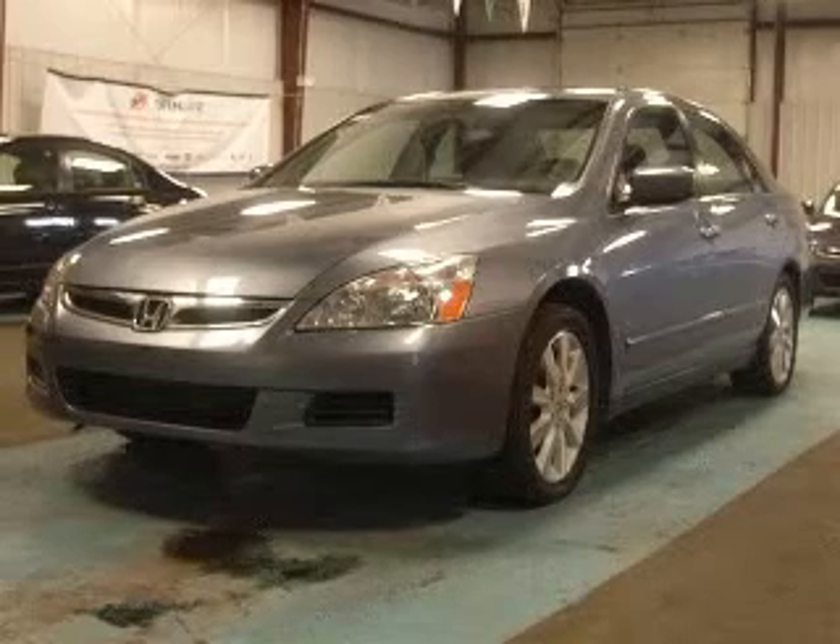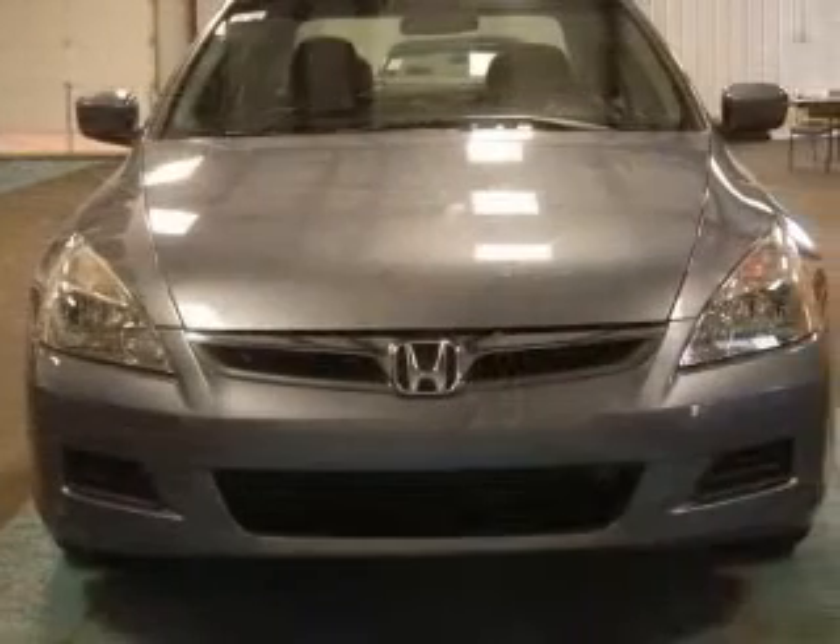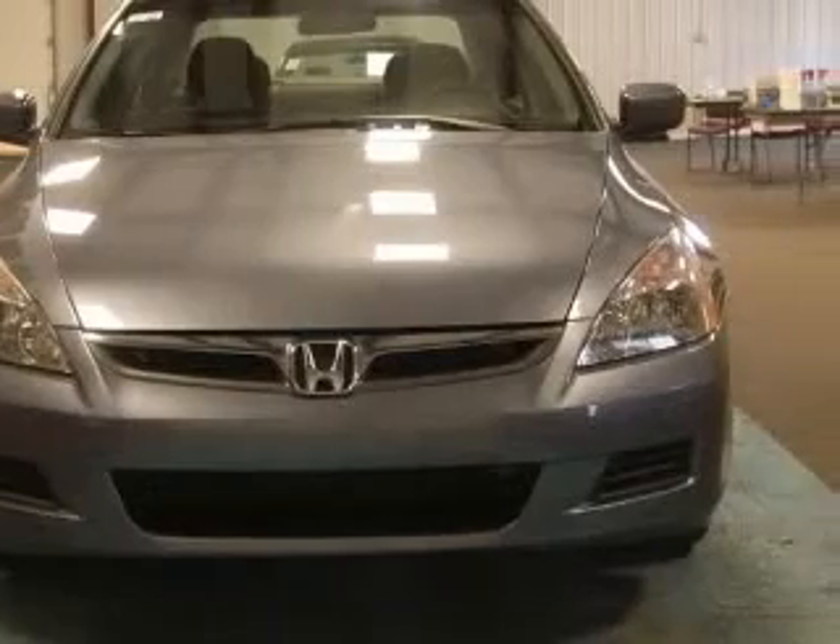We are proud to present this excellent 2007 Honda Accord. This Accord has a 3.0L V6 engine and an automatic transmission.